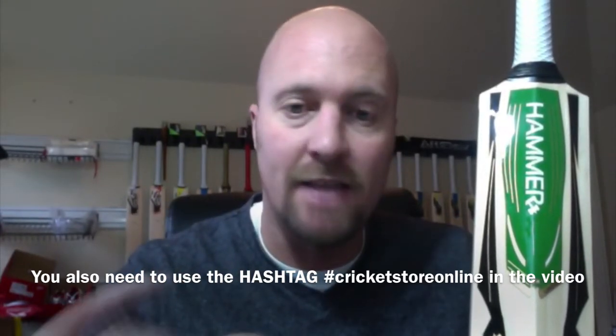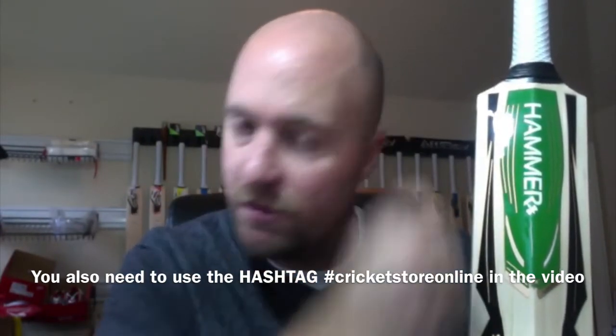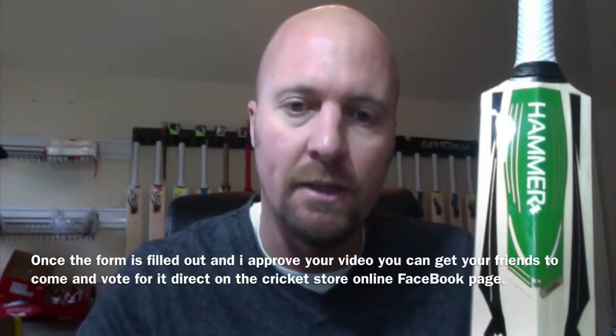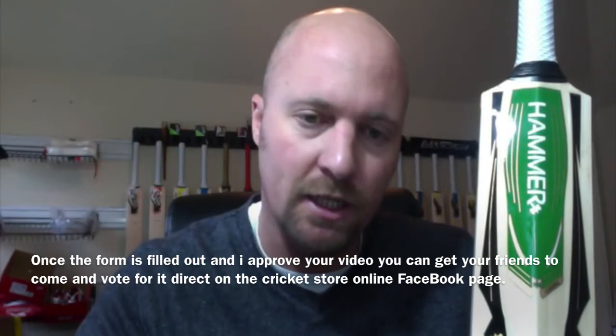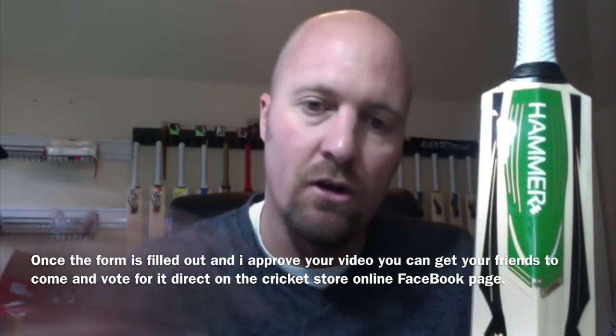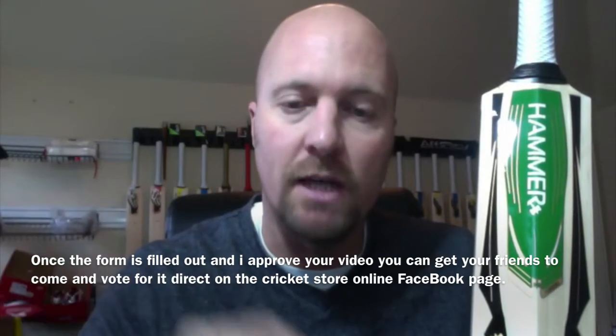It's going to take you literally about five minutes of your time to enter the video. The form is just to make sure it's all legitimate and legal and there are no fake Facebook accounts being used. You'll then be able to share that on your page and get all of your friends to come and vote for you.